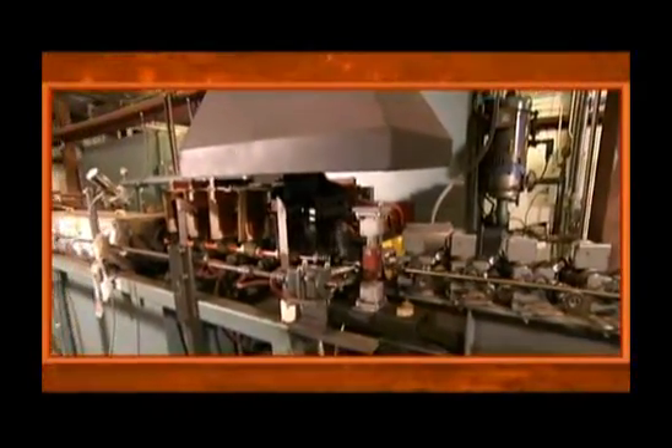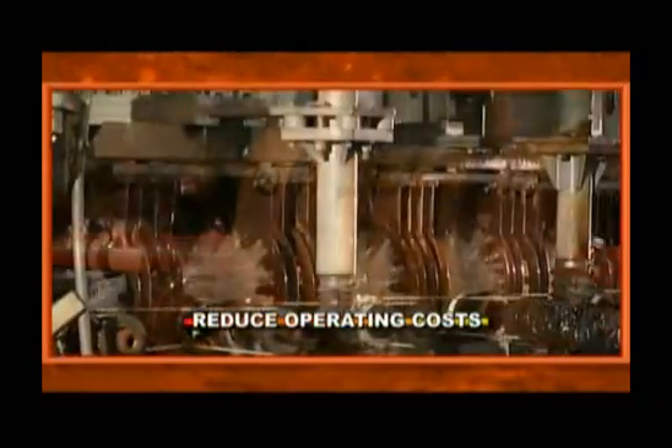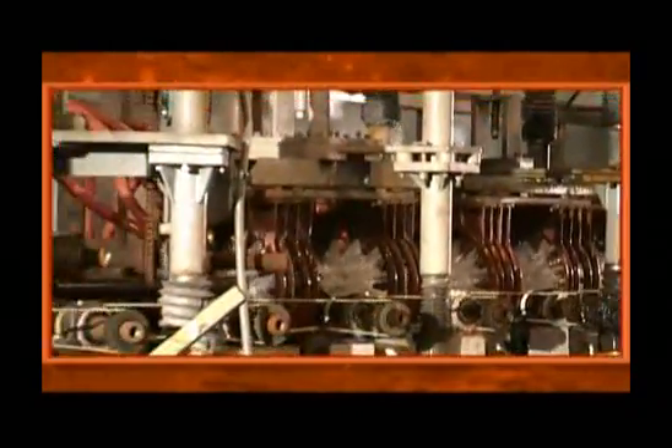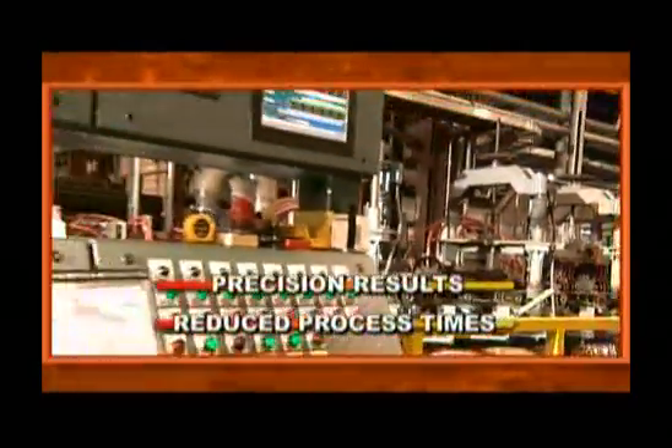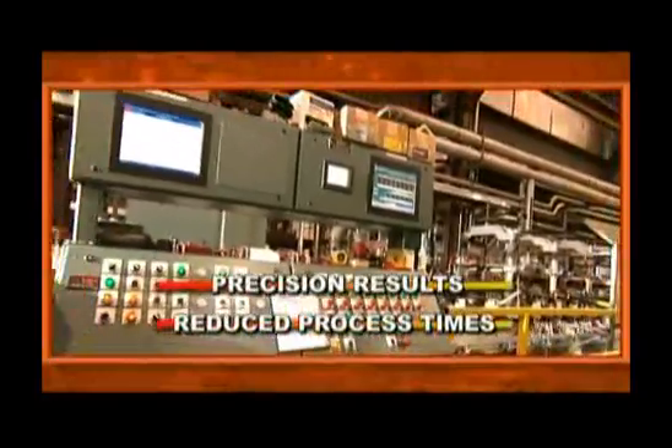The renowned reliability and long service life of Ajax Tocco systems reduce operating costs. Our systems improve productivity with precision results and reduced process times that furnace-based systems simply can't match.